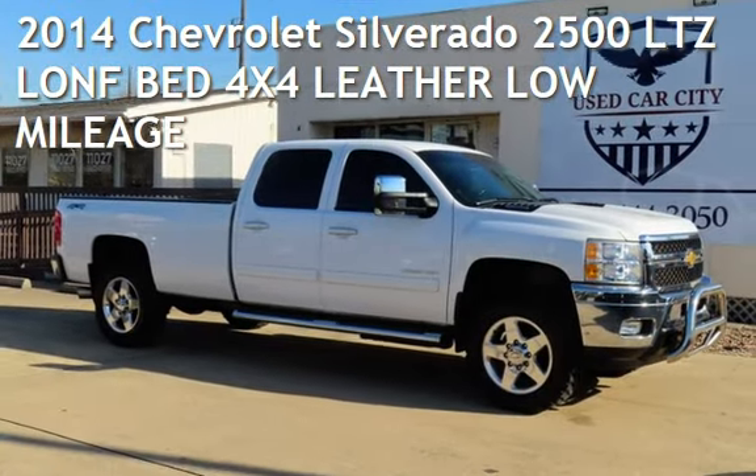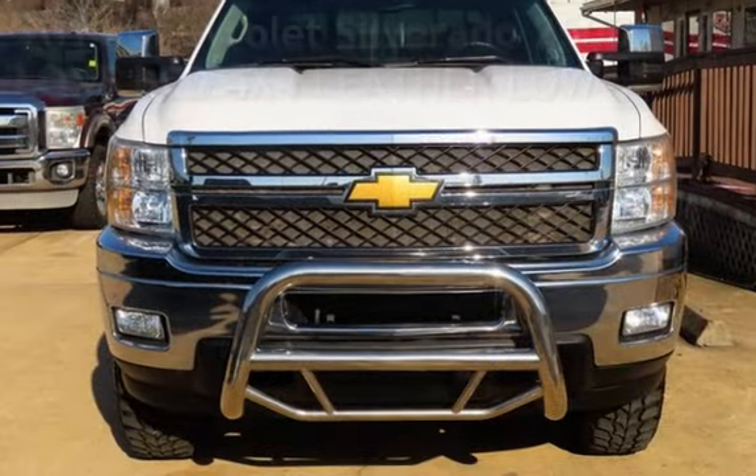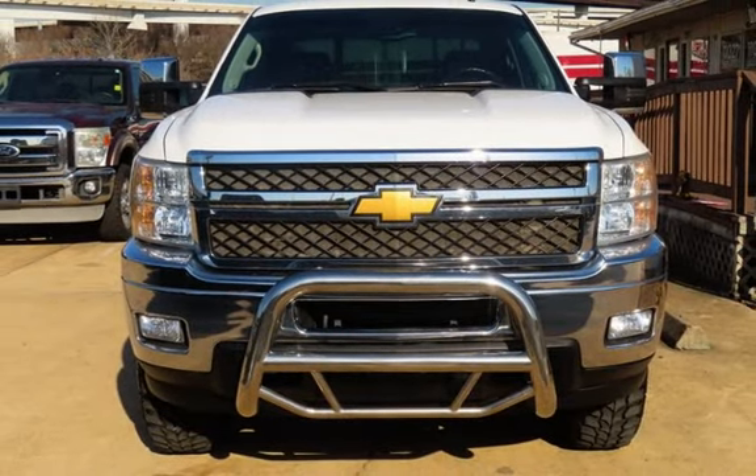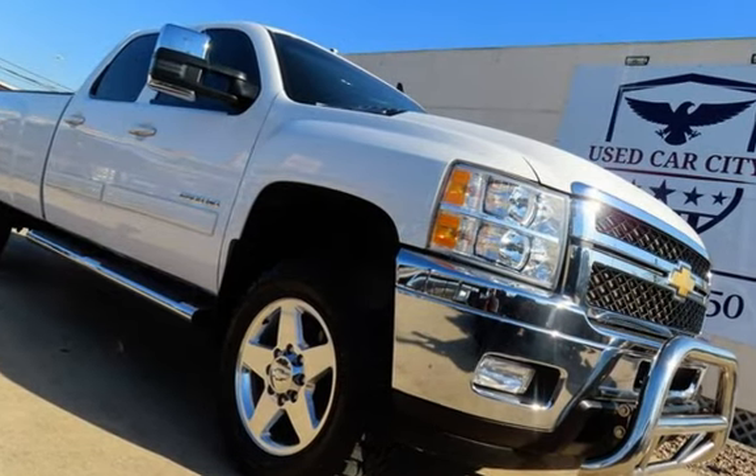Check out this pre-owned 2014 Chevrolet Silverado 2500 LTZ. This 4-door truck has an 8-cylinder, 6.6-liter V8 engine, with 4-wheel drive, and an automatic transmission.